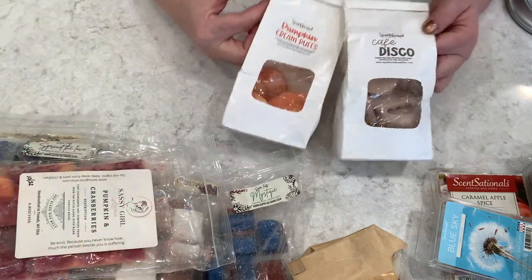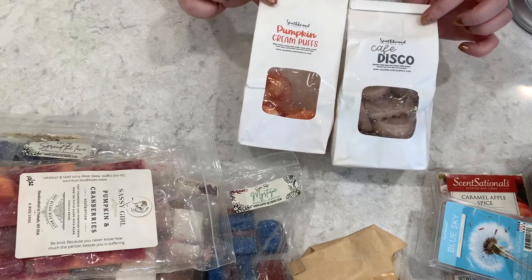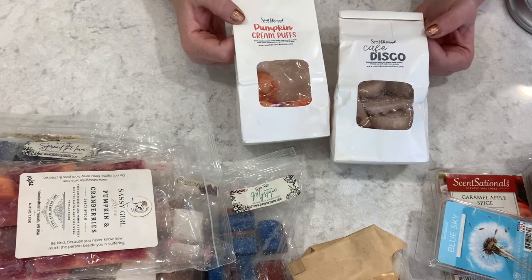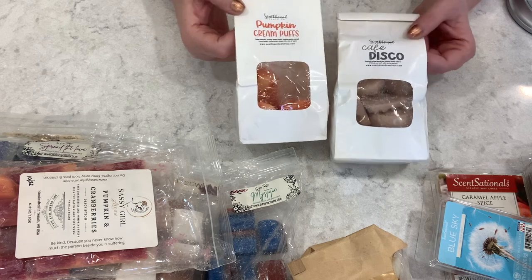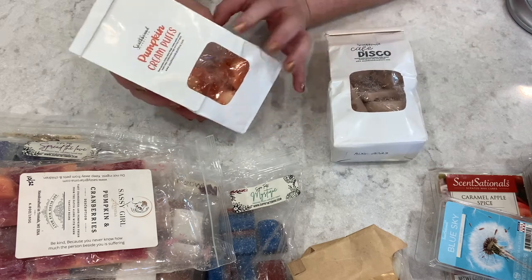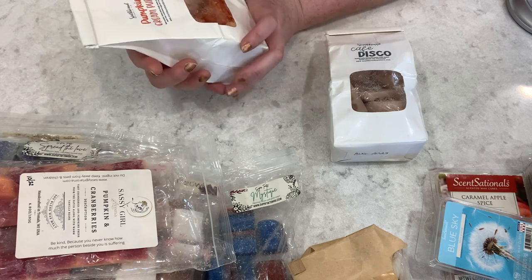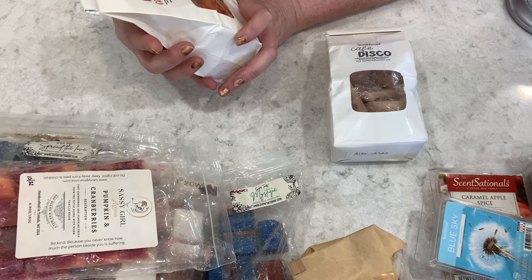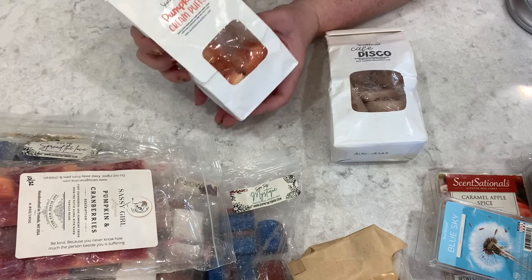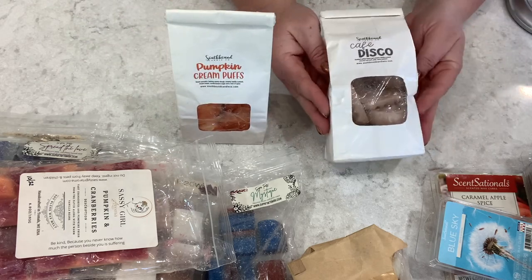Then we have a couple of Southbound Candle Co. little bakery bags. They have great different scents, seasonal and otherwise. We have Pumpkin Cream Puffs — I had this in my October melting basket and really enjoyed it. This is sweet pumpkin, buttery pastry dough, creamy vanilla custard, sweet cream, confectioner's sugar, and a hint of spice. The shapes of these are absolutely cute.